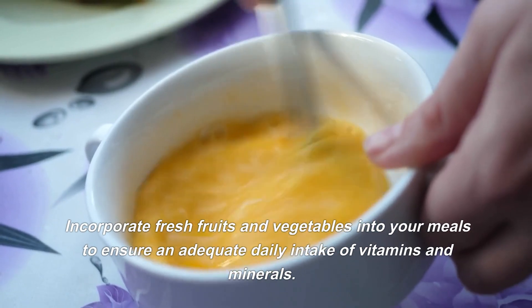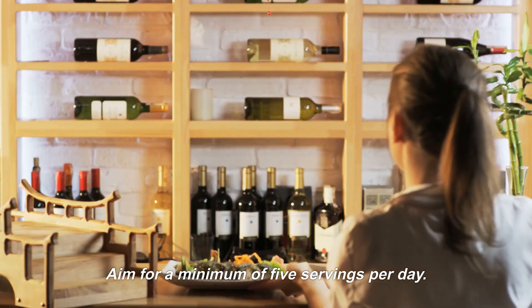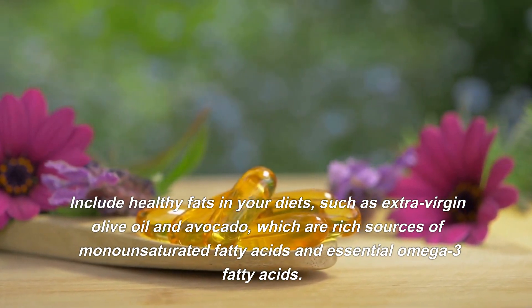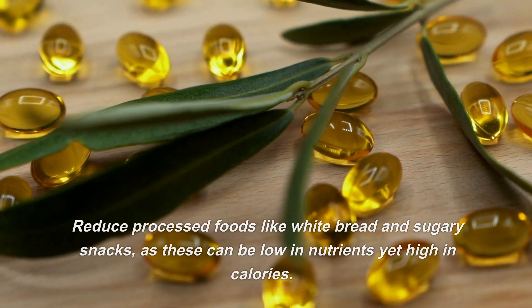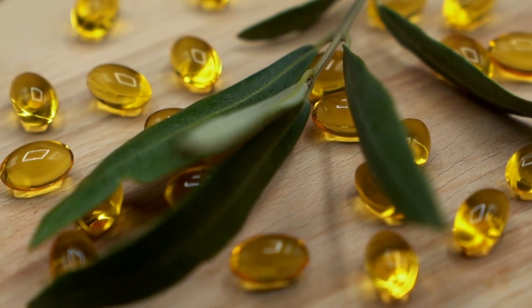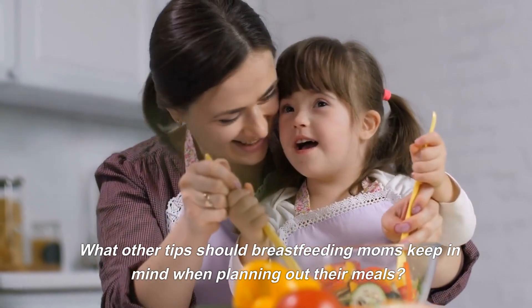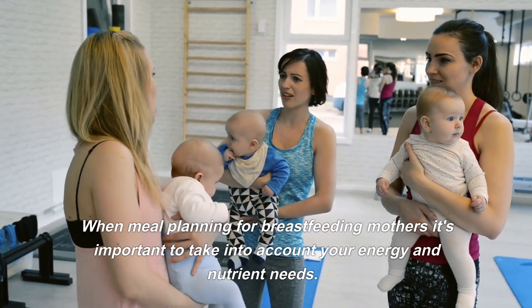Second, choose lean proteins such as fish, poultry, beans, and nuts, which provide vital nutrients for both mom and baby. Third, incorporate fresh fruits and vegetables into your meals to ensure an adequate daily intake of vitamins and minerals — aim for a minimum of five servings per day. Fourth, include healthy fats in your diet such as extra virgin olive oil and avocado, which are rich sources of monounsaturated fatty acids and essential omega-3 fatty acids. Fifth, reduce processed foods like white bread and sugary snacks, as these can be low in nutrients yet high in calories. By following these tips, you can ensure you're meeting both your nutritional needs and those of your little one while also enjoying tasty meals.